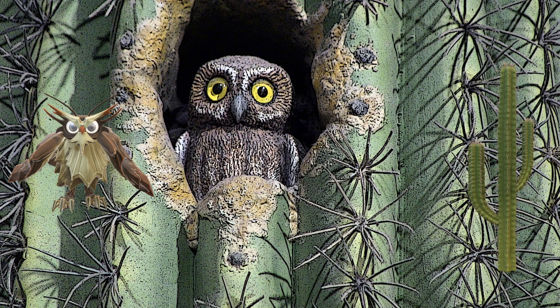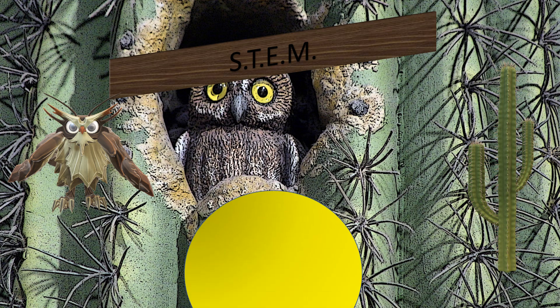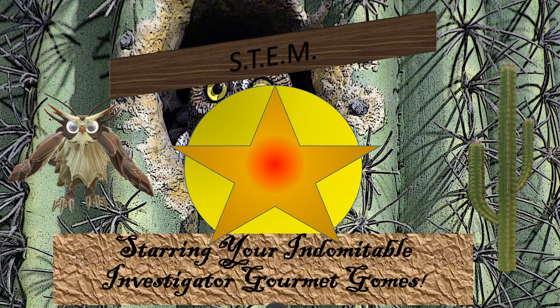Students, did you just see a bird fly off? I did. And yet there's that owl looking out of a cactus. So this is another episode of SDEM STEM, brought to you by your indomitable investigator, Goube Goume.